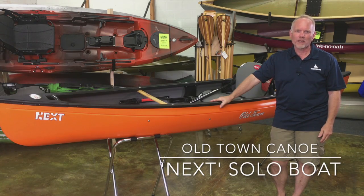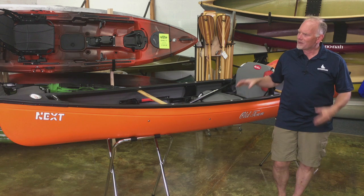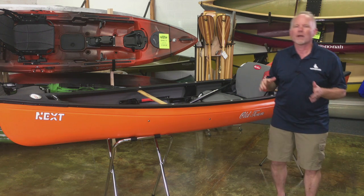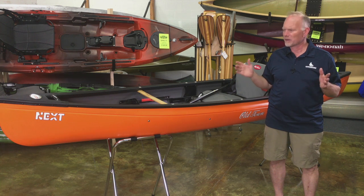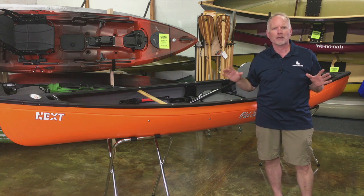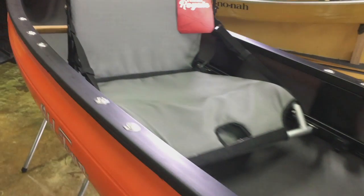Hi, this is Matt with Paddling Warehouse and we are here with the Old Town Next solo canoe. The Next is kind of a new take on a very old idea. If you went to the Adirondacks in the late 1800s, early 1900s, you'd see all sorts of people out there in little 12 and 13 foot canoes that they were using double-bladed kayak paddles to drive through the water. You sit really low in those boats and they're very, very efficient.